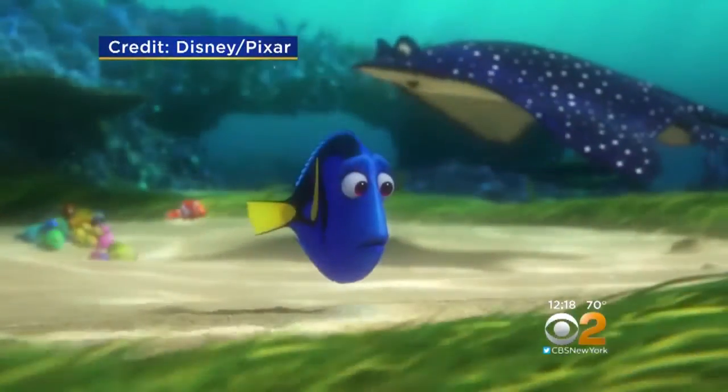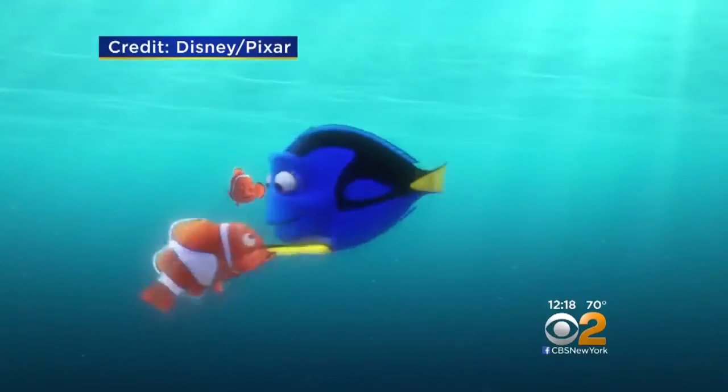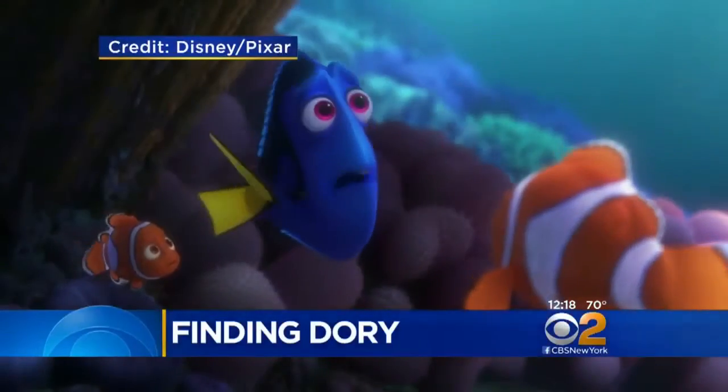13 years after Finding Nemo made a splash, Nemo, Marlin, and Dory are back. In the film, Dory reflects: 'My mom, my dad — I have a family. I miss them.'